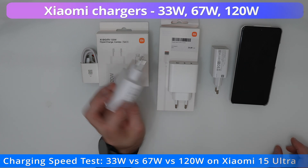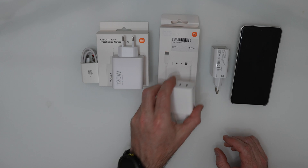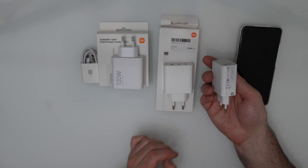Hello, today I will test three Xiaomi chargers — 120 watts, 67 watts, and 33 watts — to see the difference in charging speed.